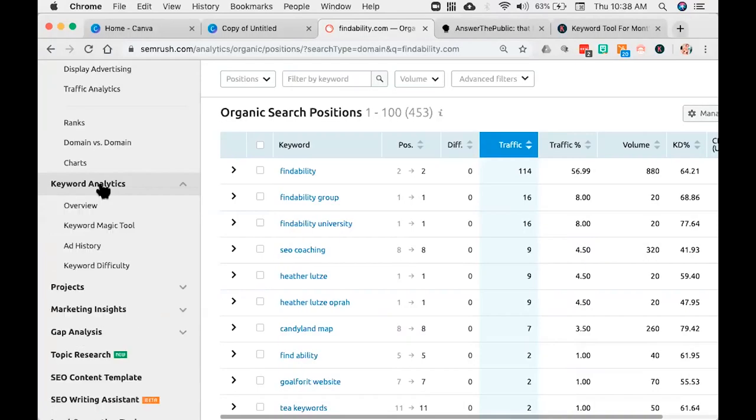Here's all the keywords I currently rank for. It's important to understand that I can look at these and make sure the content I'm optimizing for is actually showing up in the search results. Now we're going to go to keyword analytics — a tool called the Keyword Magic Tool. I love it. Just add 'magic' to anything and it sounds instantly better.